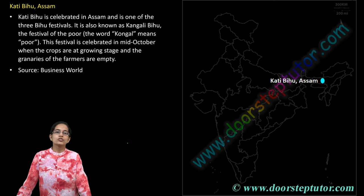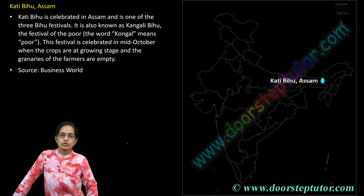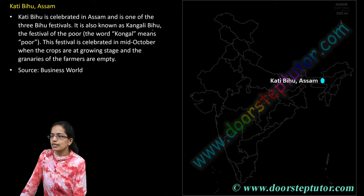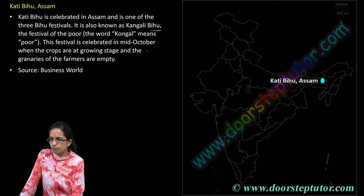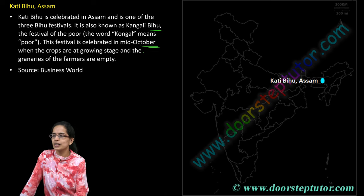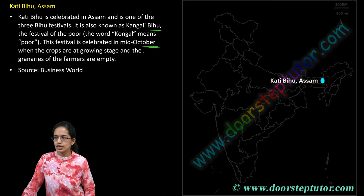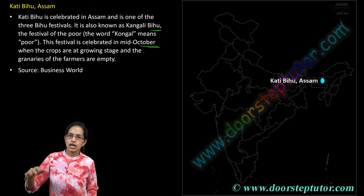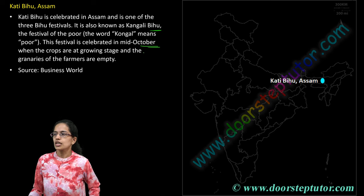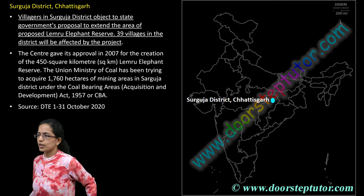The next is Kati Bihu. There are three kinds of Bihu celebrated in Assam. Kati Bihu is also known as Kongali Bihu and is considered the festival of the poor. It is celebrated during mid-October, when the granaries of farmers are usually empty and the crops are at the growing stage.